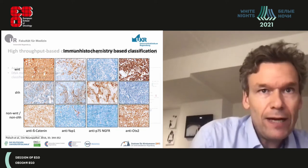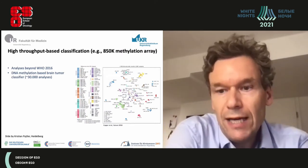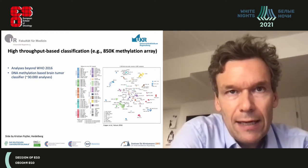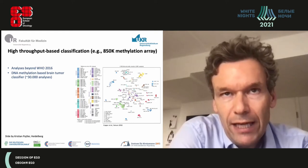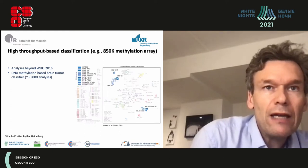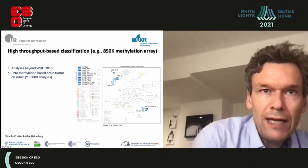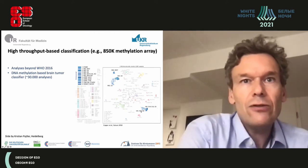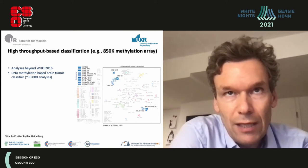As diagnosis advances, we have high-throughput methods such as the 850K methylation array. This allows you to cluster all brain tumors into specific methylation groups. Picking out medulloblastomas, you can see the WNT, Group 3, Group 4, and sonic hedgehog subgroups cluster nicely together and can be dissociated using this 850K methylation array approach, providing a lot of classification information.